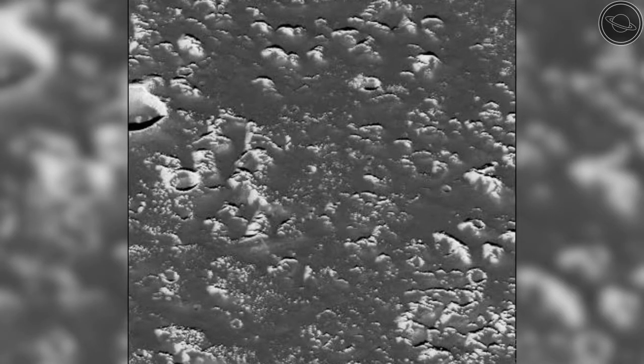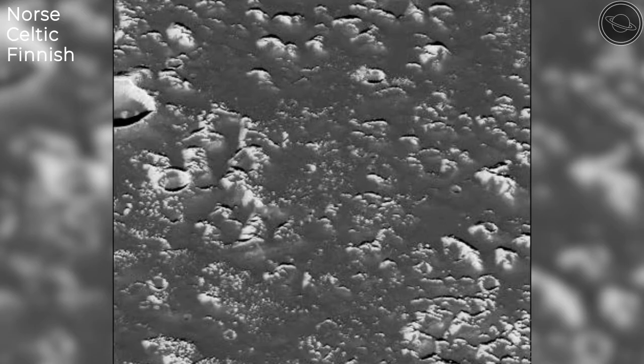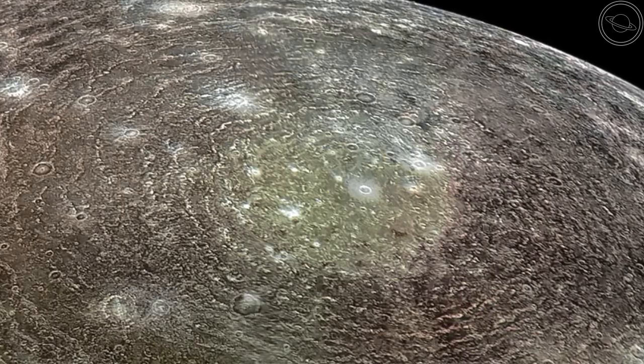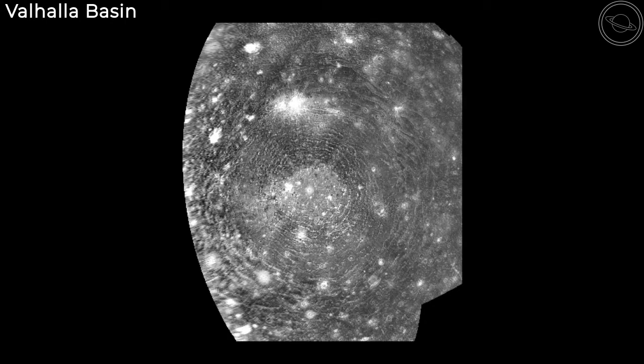An interesting fact about these craters is that they are all named after characters from northern mythologies such as Norse, Celtic and Finnish. While Callisto has the highest number of craters in the solar system, it also has the largest multi-ring crater in the solar system. This enormous impact is known as Valhalla and is 3,800 kilometers in size. The inner crater is only 360 kilometers in size, but concentric rings that were formed from the blast stretch out over a much greater area.